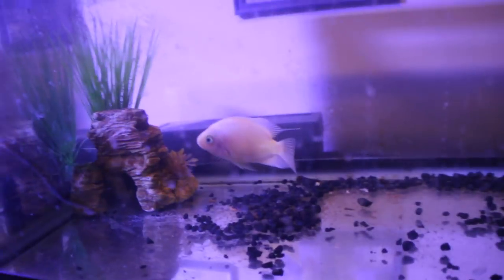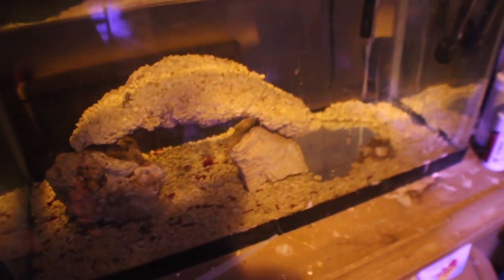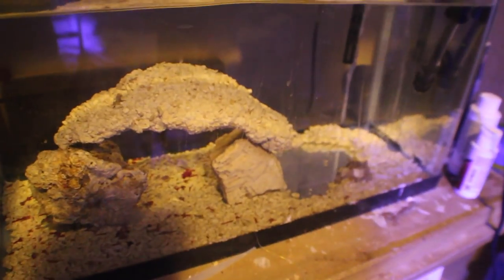All right, how many more tanks you got? One of them I lost everything in. What happened? They were wild fish from the Gulf Stream and they all ended up beating the crap out of each other.